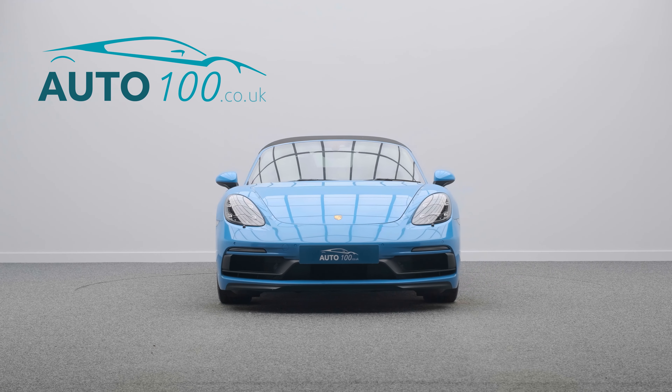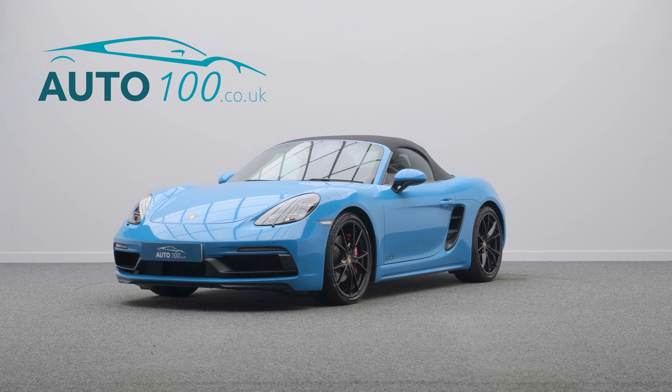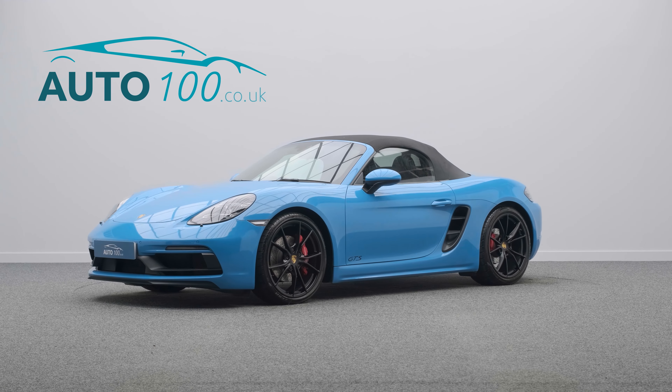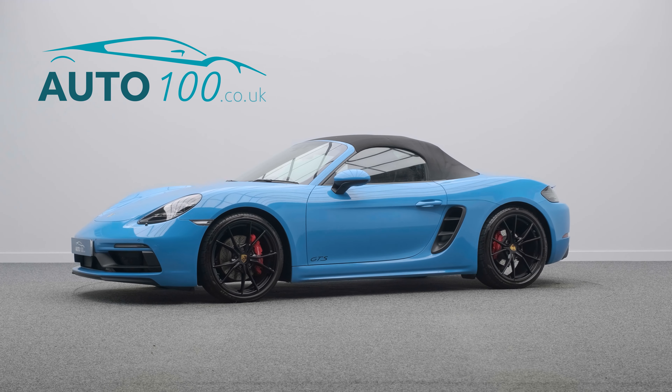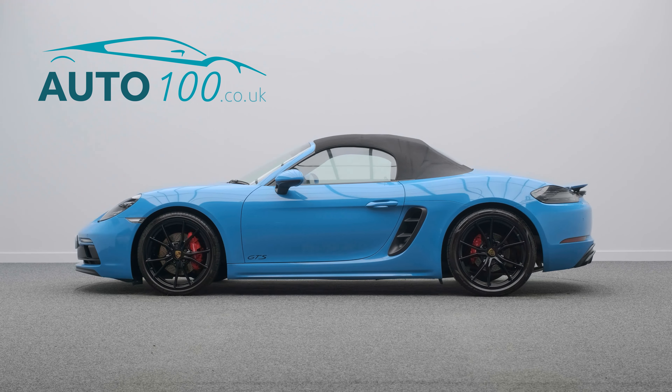The performance, design, and handling of this car lives up to the prestigious feeling and look of Porsche in every way, with the turbocharged 333 horsepower engine giving a blistering 0-60 time of 4.9 seconds.